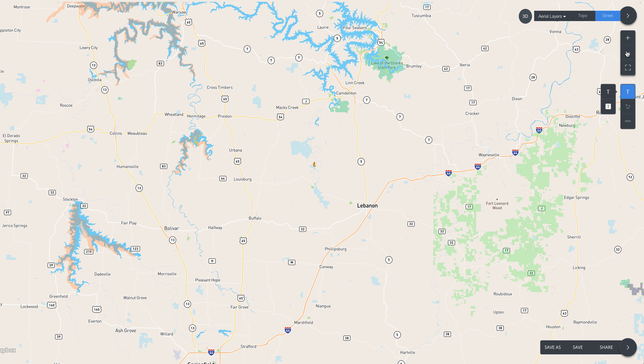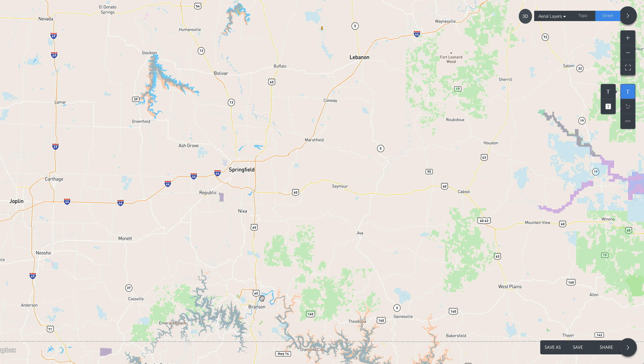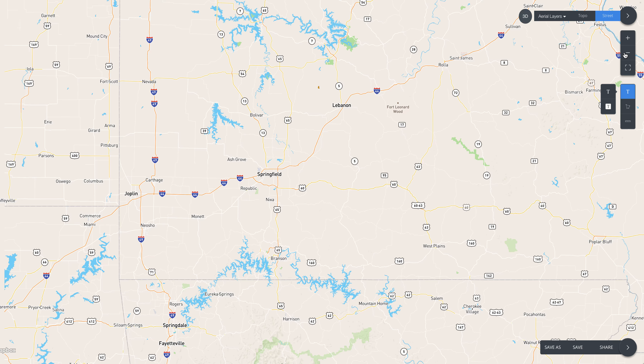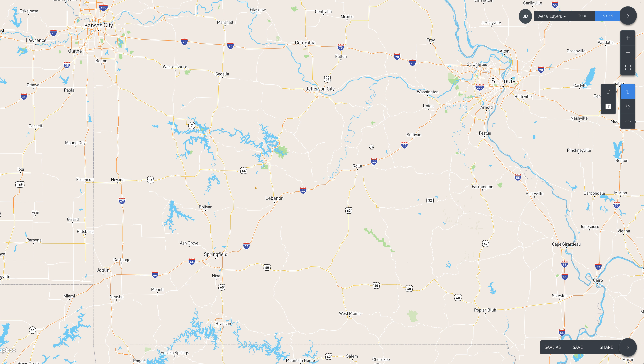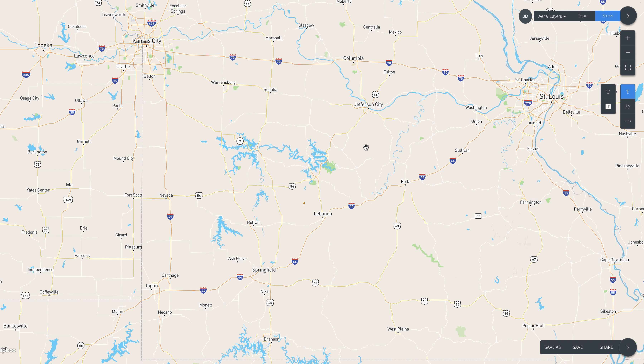Just to the north about 20 miles you've got the Lake of the Ozarks — very popular — and the Niagara River actually forms one of the major arms of the Lake of the Ozarks as it flows north. To the southwest about an hour is Springfield, and 20 minutes south of Springfield is Branson, a very popular area for recreation. From Lebanon it's about two to two and a half hours to St. Louis, and to the northwest you've got Kansas City. Jefferson City is about an hour and a half to the north.